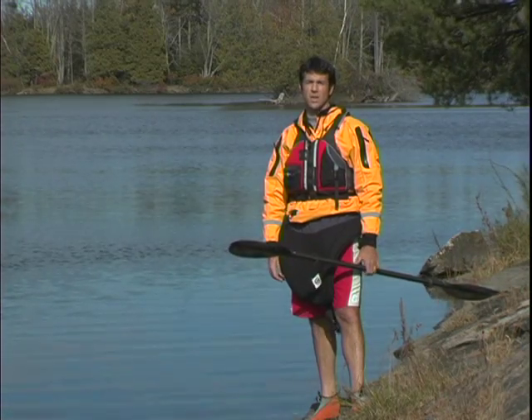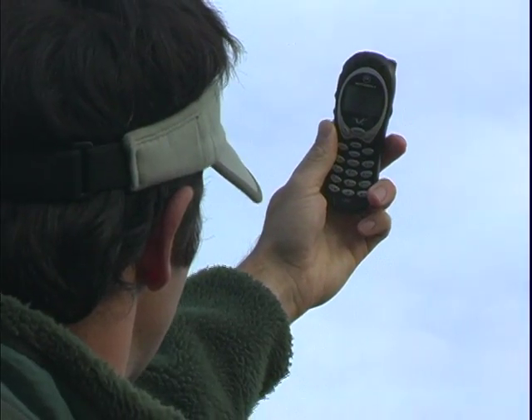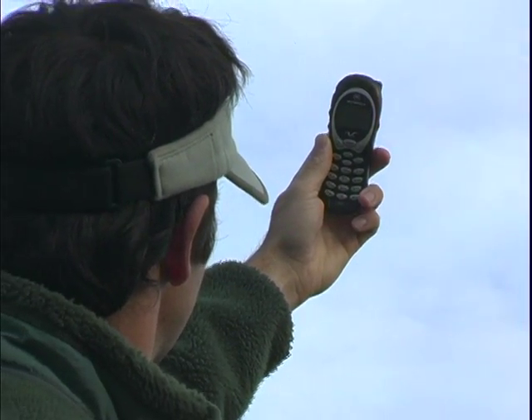Make sure that if you are carrying a VHF radio, that you're trained in their use. Cell phones can also come in handy, although you never know when you'll be out of range.